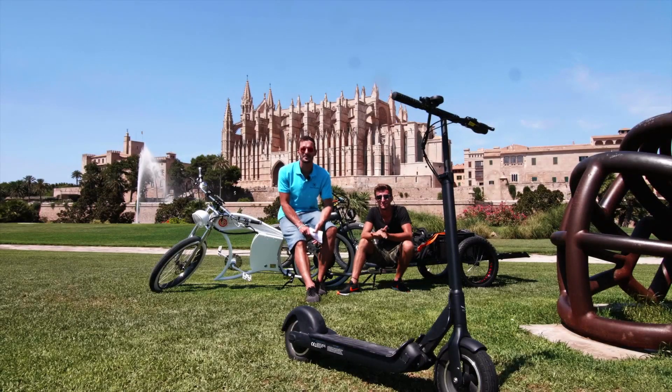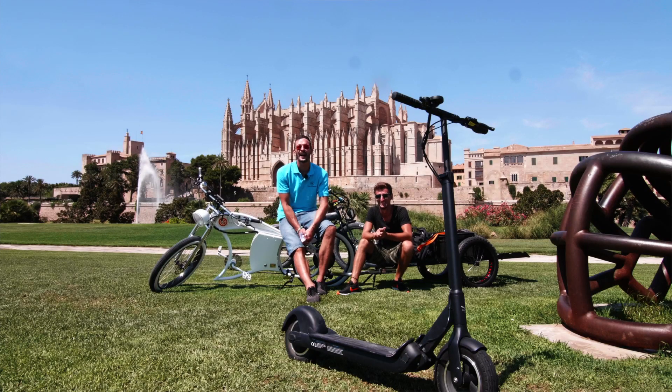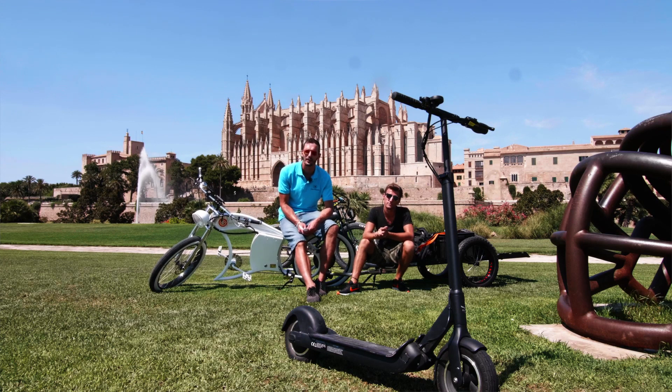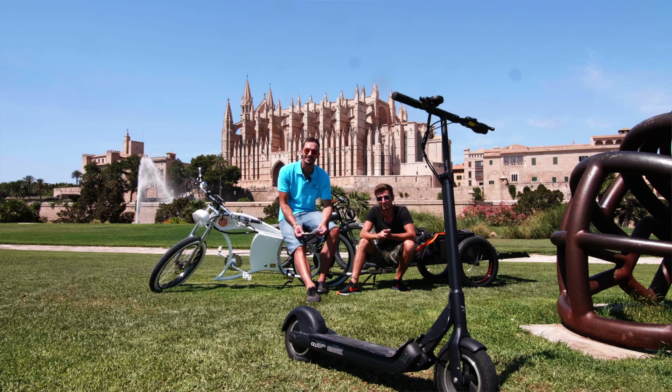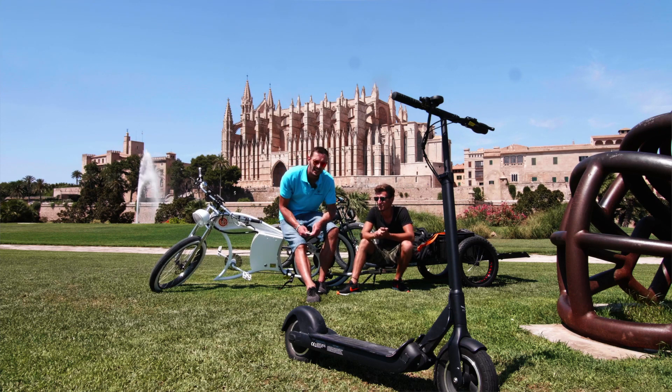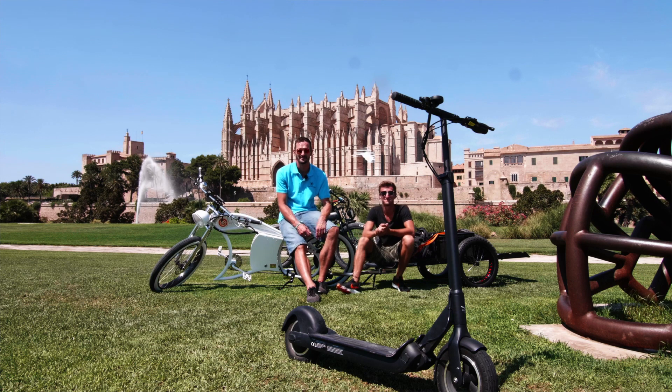Das war also unsere erste Folge vom Urban Drive Style Magazin. Ich hoffe, wir haben uns nicht ganz so sehr verhaspelt und es hat euch ein bisschen Spaß gemacht. Wenn ihr noch Fragen habt über das, was wir hier vorstellen, oder einfach nur einen Kommentar oder Kritik ablassen wollt, dann macht das bitte unten. Und dann gibt es noch diesen Knopf mit dem Daumen drauf – den gefällt-mir-Knopf – das wäre auch sehr nett, wenn ihr den drückt. Ansonsten freue ich mich schon, falls ihr das nächste Mal wieder einschaltet. Tschüss! Ciao, ciao.